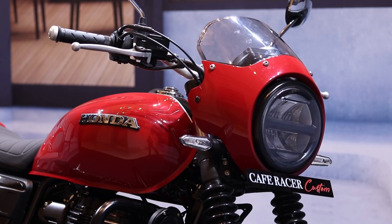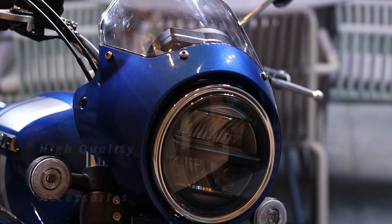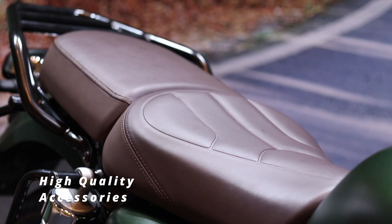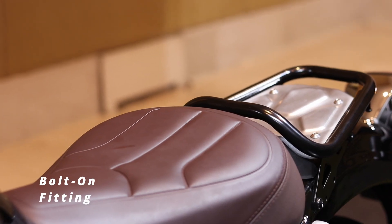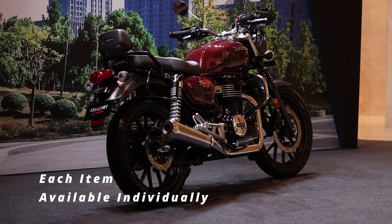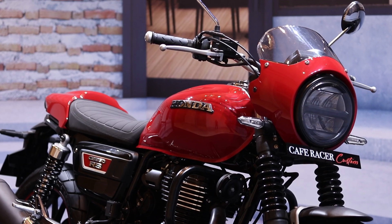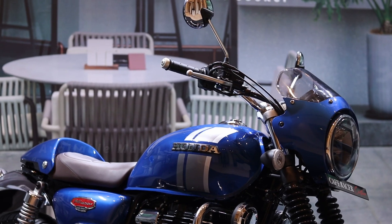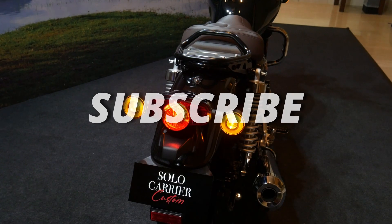We had plenty of time with each motorcycle to understand that every accessory has a high quality look and feel, something that third-party accessories usually struggle with. All these kits have simple bolt-on parts, and every accessory is also available individually if you do not wish to buy the whole kit, or if you want to mix and match items from multiple kits. Honda says these kits should be available at their Big Wing dealerships across the country by end of March 2023.